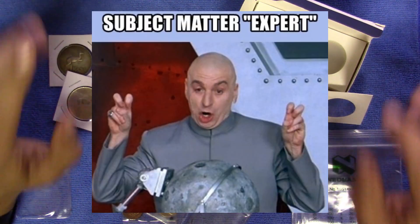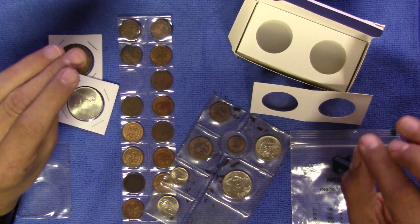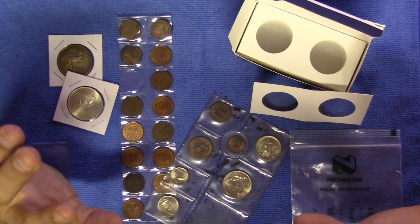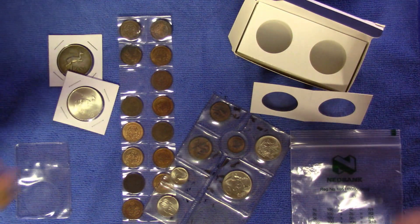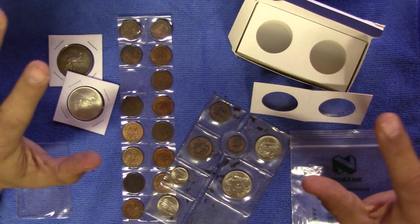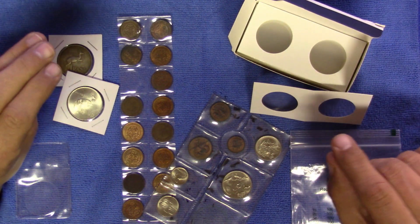Experts often say that you should never clean your coins, but it's far better to give a PVC-infected coin a good wash than to leave all that gunk on the coin. At this stage the damage is already done. Just don't scrub it with a harsh cloth or use harsh chemicals. I'll make a video on that in future.